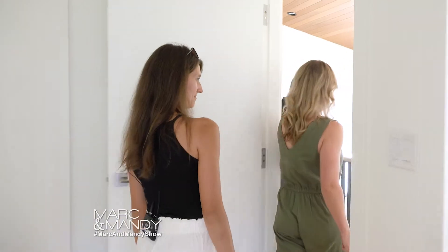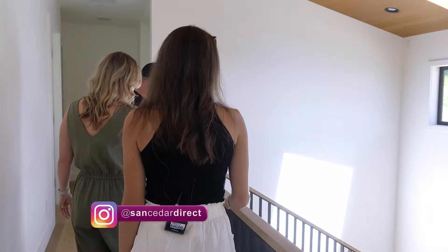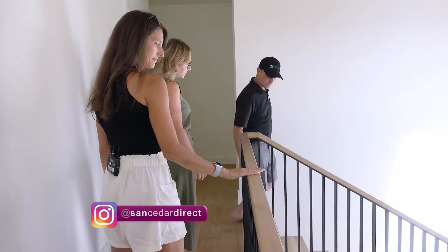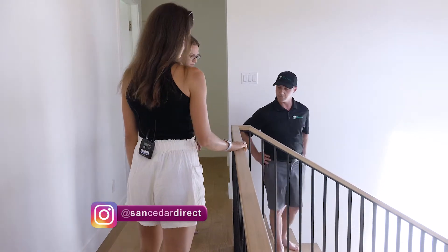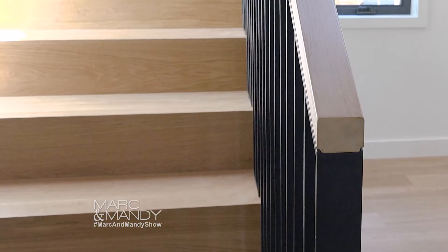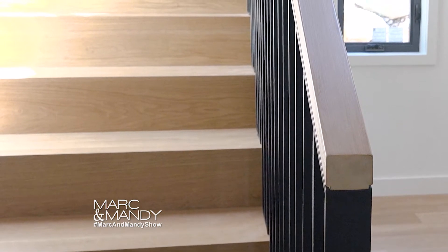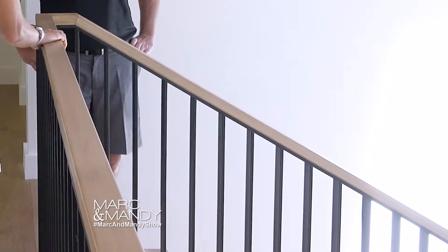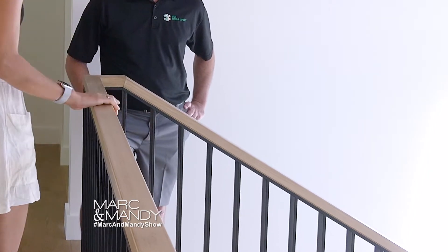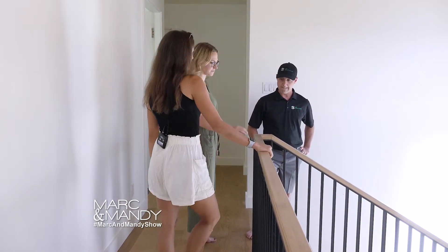I wanted to ask you about this custom railing you guys did. You actually went with yellow cedar — I'm wondering what your thought process was behind that. Yellow cedar has a bit of a lighter tone to it than the red cedar we've used elsewhere, which really allowed us to get a near-perfect match to the hardwood flooring that we have in here. We really wanted to tie in the railing and the actual stair and floor. We were able to get a really smooth finish on this handrail — if you run your hand over it, it's just very nice to hold, and you can see the grain is just stunning in this wood. It's a nice, up-close way to interact with cedar in the house.